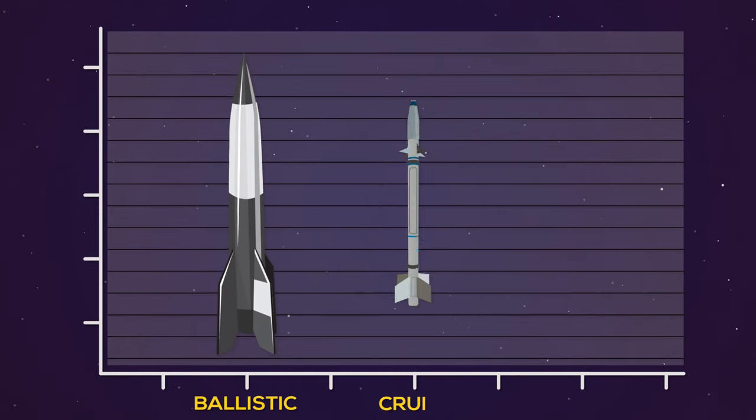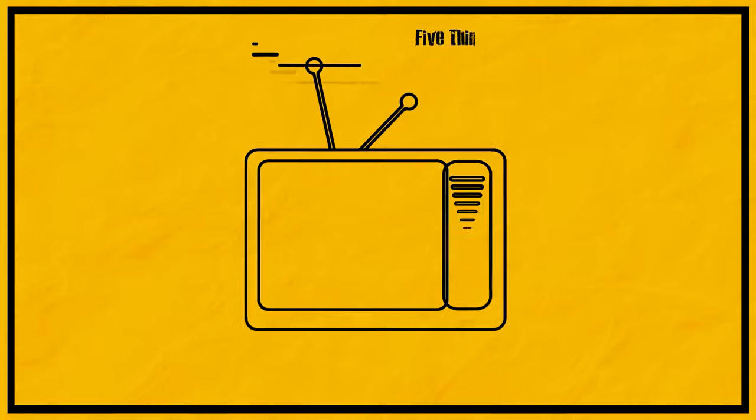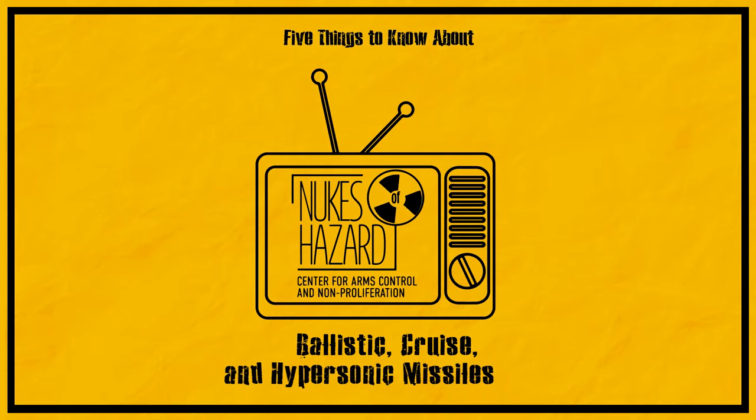In general, there are three types of missiles used to attack targets at various distances. Here are five things to know about ballistic, cruise, and hypersonic missiles.